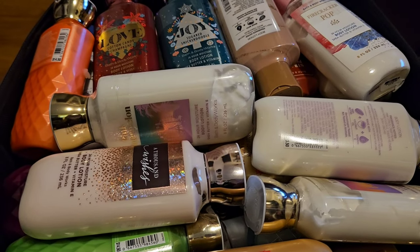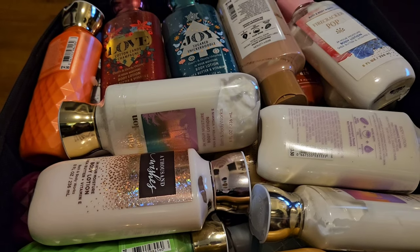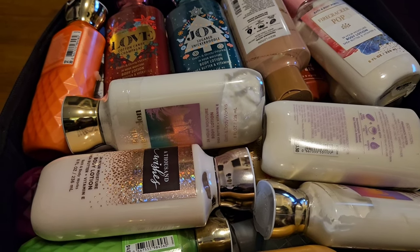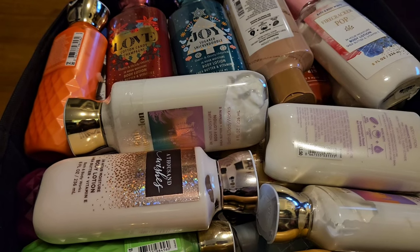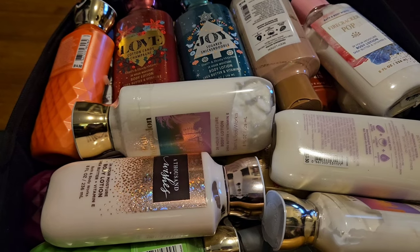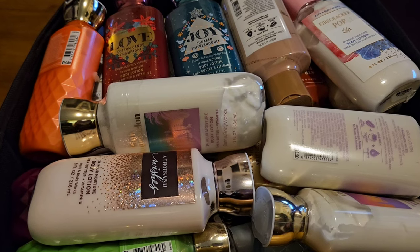Hello, so today I'm going to do a video. This is a series that I'm going to start called 'What's in the Bin,' because I have showed you parts of my Bath and Body Works collection. I've showed you my hand soaps, my pocket bags, my travel sizes, my perfumes, my shower gels. The only thing I haven't really shown is my fragrance mists and my body lotions, and that's just because there is so much.